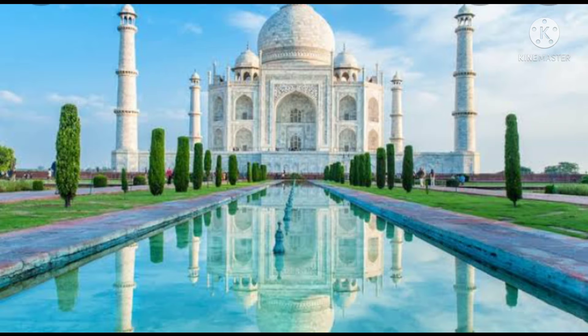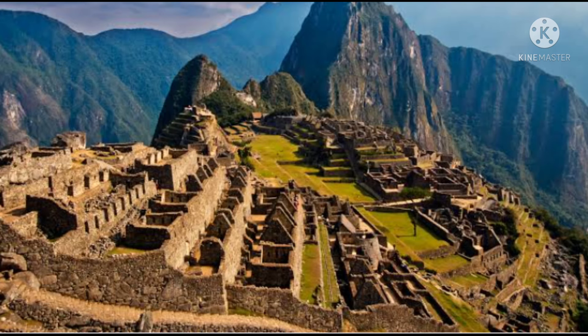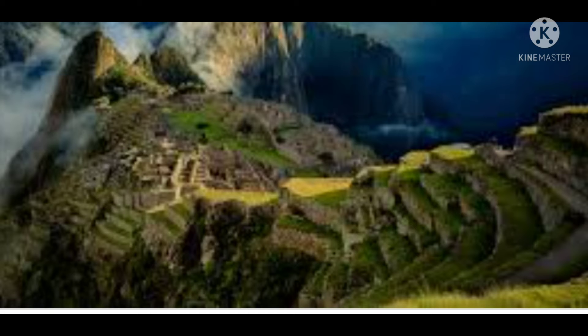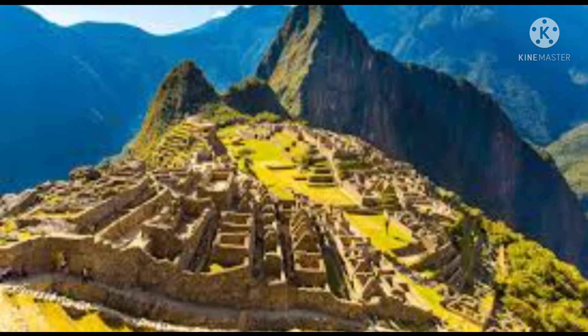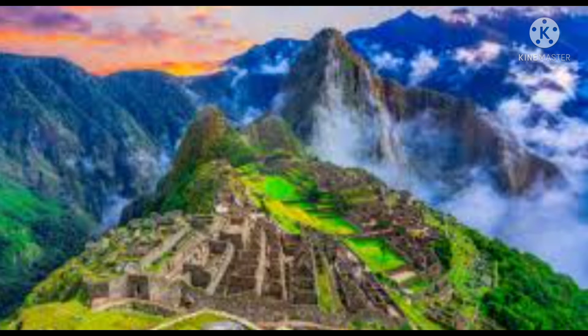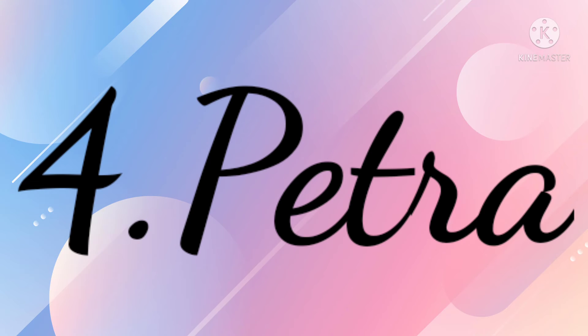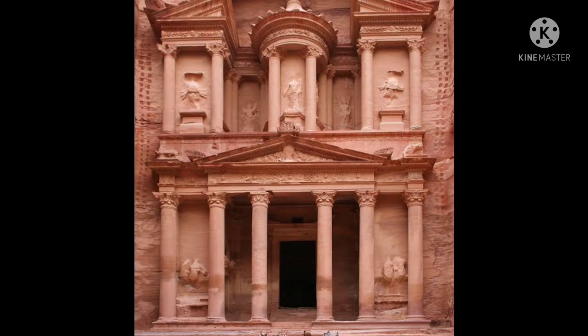Machu Picchu is in the Cusco region of Peru. It is on a mountain and was built in 1438 AD. Machu Picchu is an Incan city located in the Andes mountains above the Urubamba Valley. Once a king failed in his war and had to give up Machu Picchu, his kingdom. This is an earthquake-prone region but it is still safe.